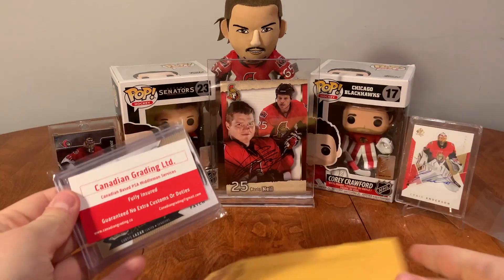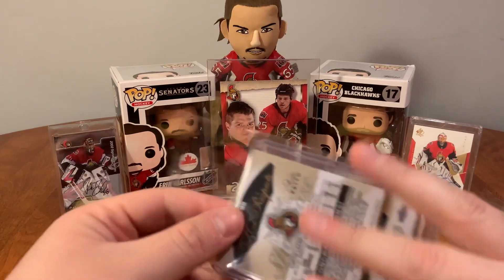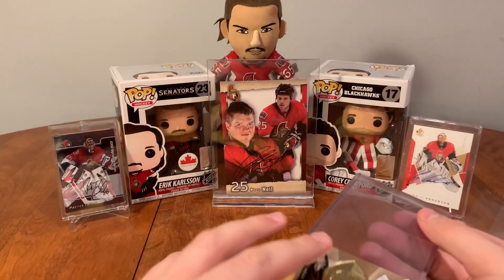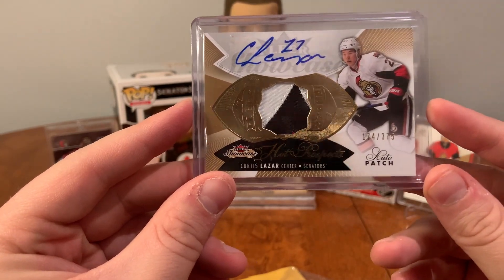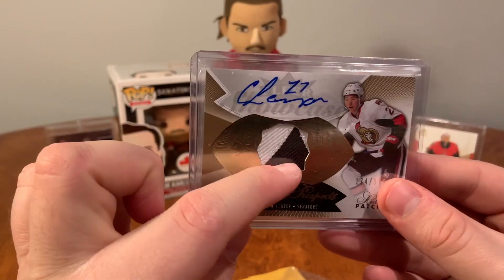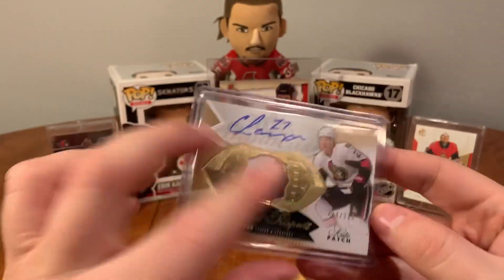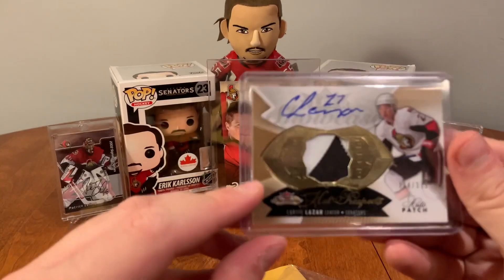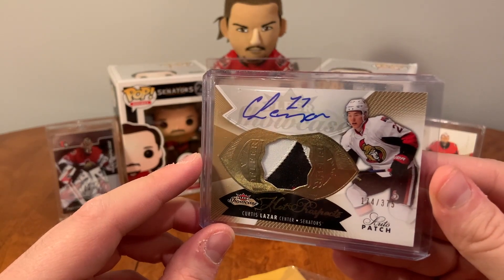Alright folks, last envelope here. Oh what do we have? This isn't even a Premier — this is another Lazar PC piece. So we have a Hot Prospect Auto of Curtis Lazar from Fleer. This is going to go on my Lazar shelf. There's a slight bit of red down there to make that a three-color, though I'm not sure if you can see that. This is from 14-15 Fleer Showcase, 375 of these made. We got Curtis Lazar Hot Prospect from Fleer.